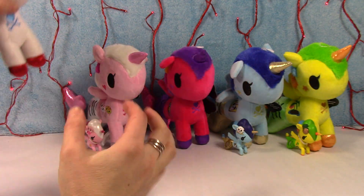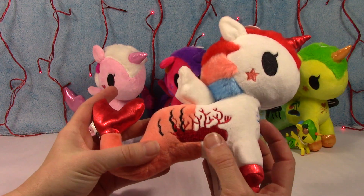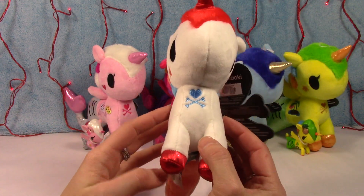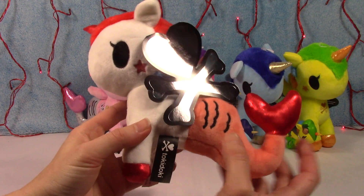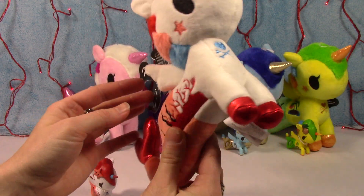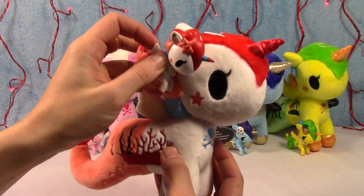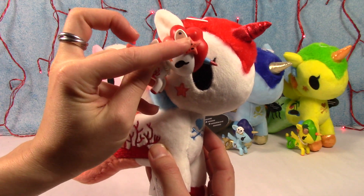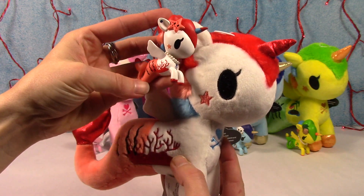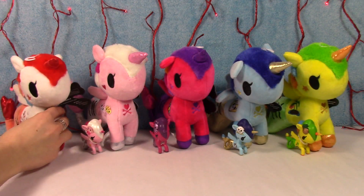And then here is the plushy version, which I just love these. I love how they made parts of them metallic, and it's all embroidered, so they're really, really nice. The Tokidoki symbol. There she is, so cute. The only thing I wish they would have done was put the little character up by their ear, like they have on all the little vinyl figures — that would have been a really cute touch. But either way, super adorable. So that was Cora.